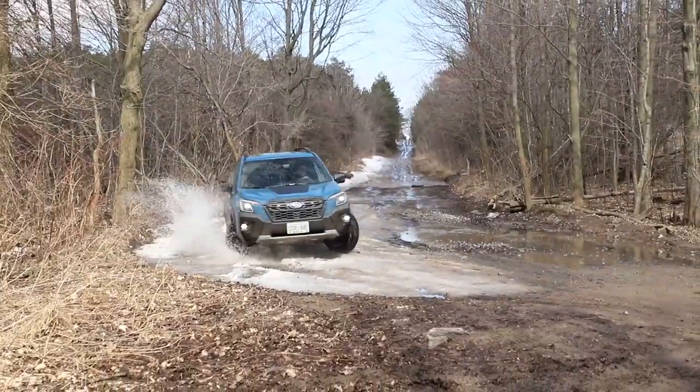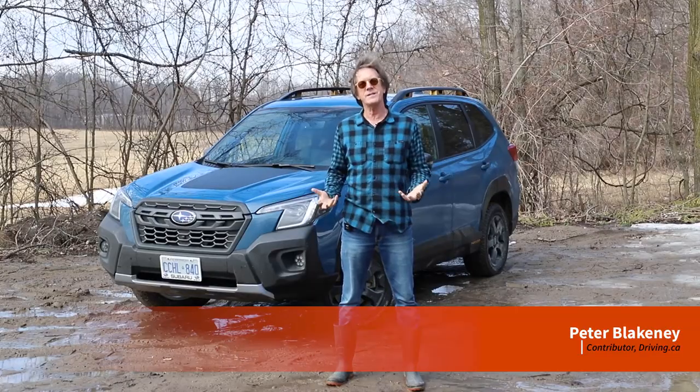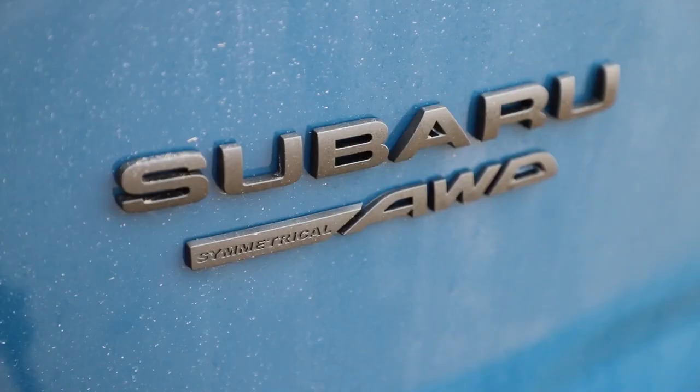I've always been a bit of a fan of the Subaru Forester, mainly because it's just so boxy — as in square and kind of uncool — but therein lies its appeal. It has terrific visibility, lots of room, it's comfortable, and of course we have the Subaru all-wheel drive.